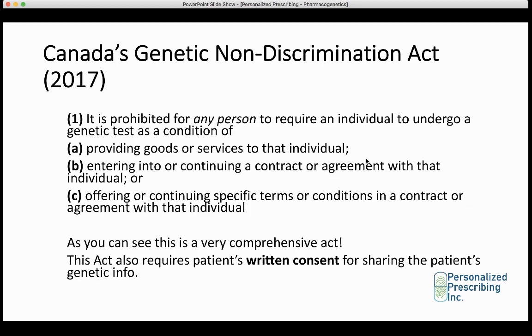In this act, it is stated that it is prohibited for any person to require an individual to undergo a genetic test as a condition of providing goods or services, entering into or continuing a contract or agreement, or offering specific terms or conditions in a contract. In summary, no insurance company or individual can ask someone to do a genetic test in order to decide whether or not to provide goods and services. This act also requires a patient's written consent prior to enabling Personalized Prescribing or anyone from sharing someone's genetic information. All patients that come to us must sign a written consent form before we proceed with testing.